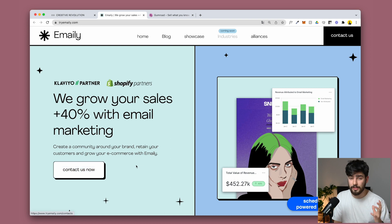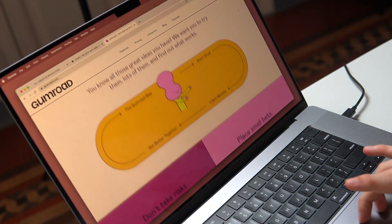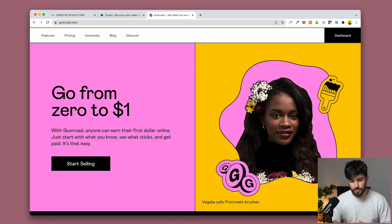Emaily has a 'contact us' button which acts as part of the experience. Then on gumroad.com — a marketplace for people to sell digital goods — they decided to go with a new trendy style, which is surprising for such a huge company. But it works: the first thing you see is this massive Gumroad logo, and when you scroll down you see 'go from zero to $1' with a graphic on the right. They're simply using left text with a right image and a CTA on the left, and these very simple layouts can still elevate your user's experience.